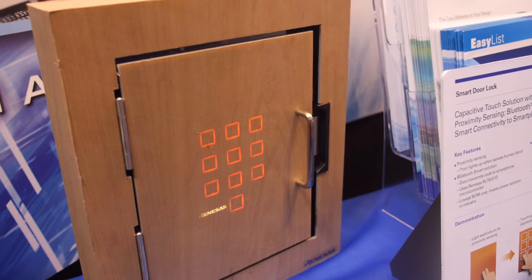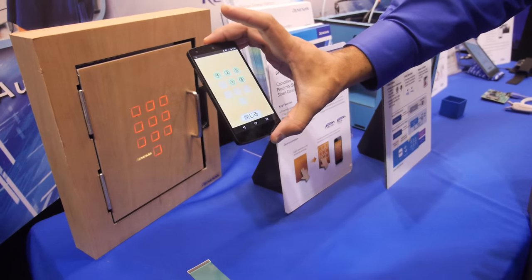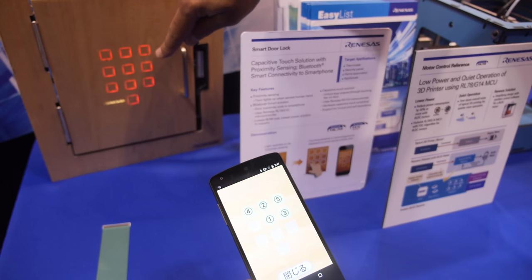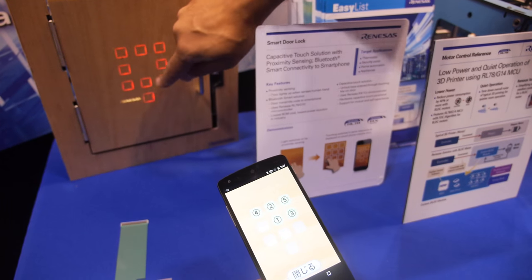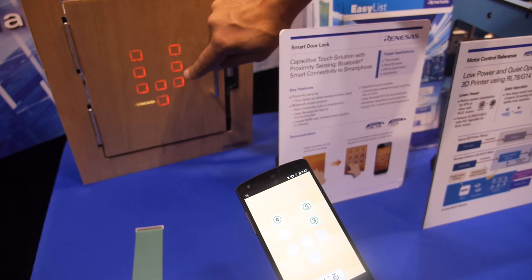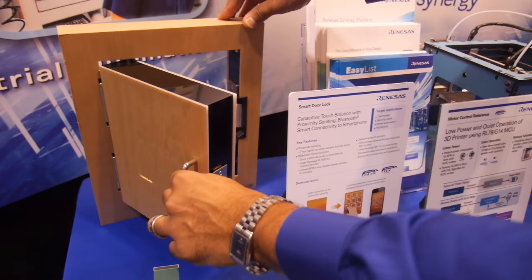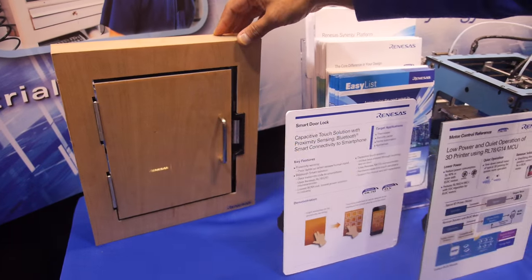So when you come near, this light will come on. Then the secret code will come on your phone, which is Bluetooth communication. And this code you enter in a particular sequence because nobody's supposed to know it. And the door will open.